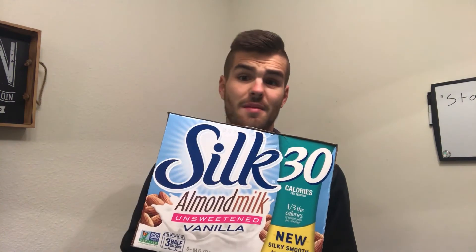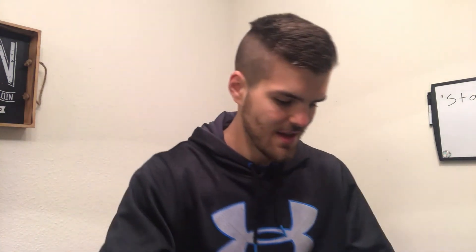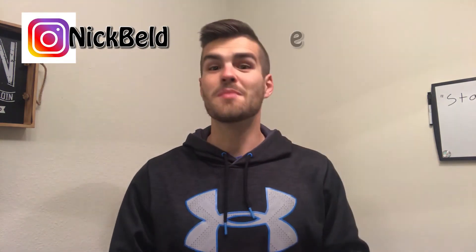I also use almond milk — I'm not lactose intolerant, I just prefer the taste and it doesn't have the added sugar that regular milk does. And one more big staple in my diet is apple cider vinegar. It has a host of health benefits — I've done an Instagram post on that, link will be in the description. The biggest benefits for me are reduction of inflammation, it's another prebiotic that feeds good gut bacteria, and it actually helps with allergies as the seasons change by supporting immune system function.